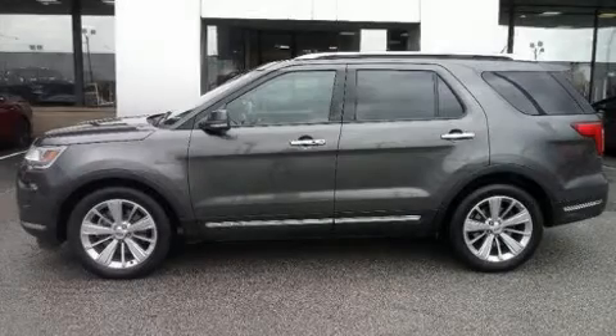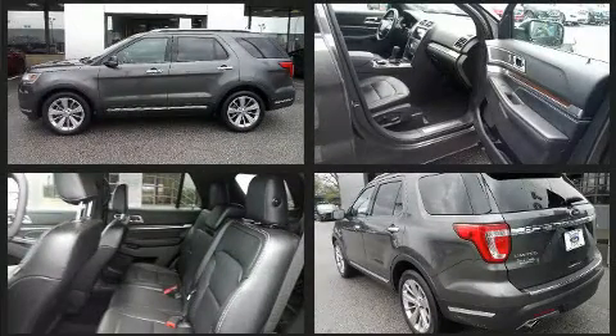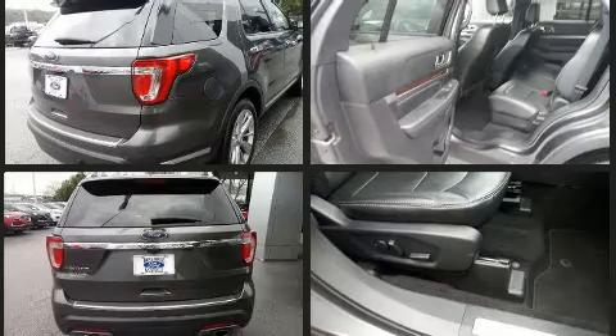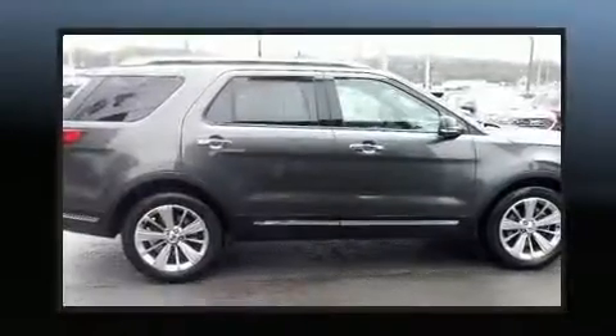Here's a great deal on a 2019 Ford Explorer with fewer than 35,000 miles on the odometer. This four-door sport utility vehicle prioritizes comfort, safety, and convenience. Turbocharger technology provides forced air induction, enhancing performance while preserving fuel economy.